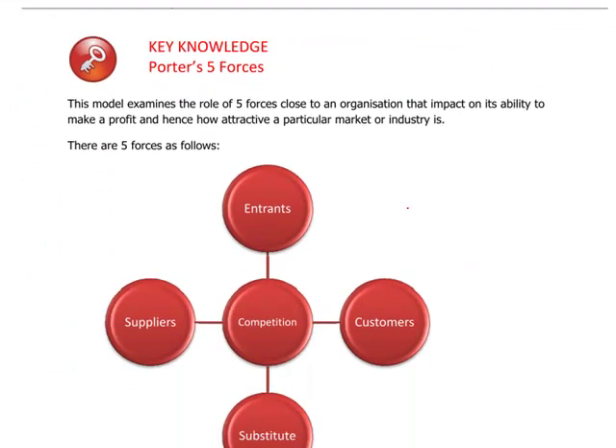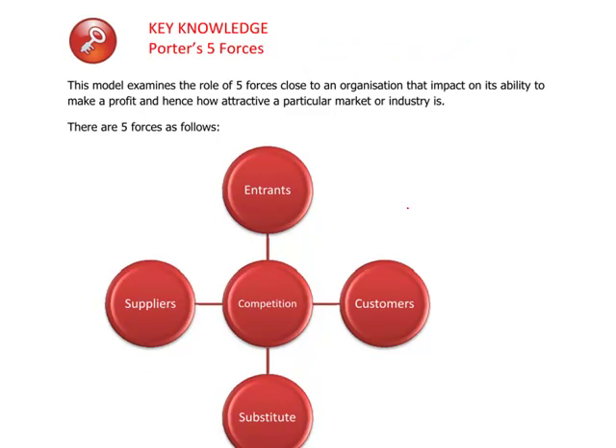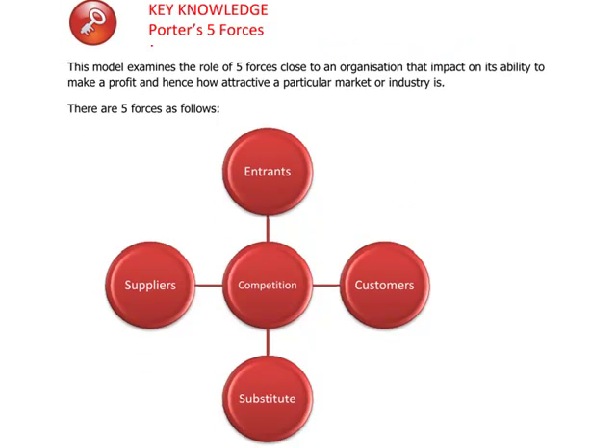Moving on to page 11, we have another one of Michael Porter's theories: Porter's Five Forces. This is a very well-known and very useful model. Michael Porter argues that there are five forces — five pressures close to an organisation — that impact on its ability to make a profit.